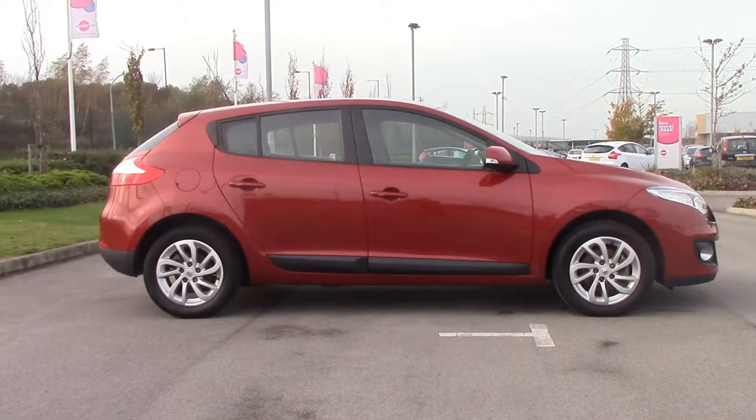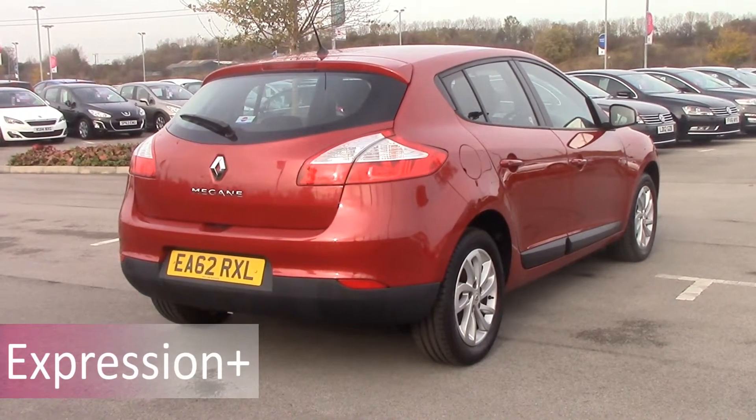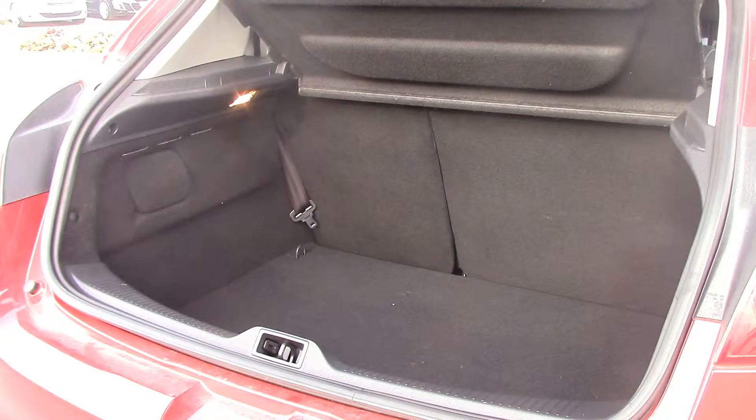All trims are well equipped and the Megane starts with the Expression Plus, which includes 16 inch alloy wheels, cruise control, a trip computer, air conditioning, Bluetooth, and a CD player with auxiliary and USB connection.